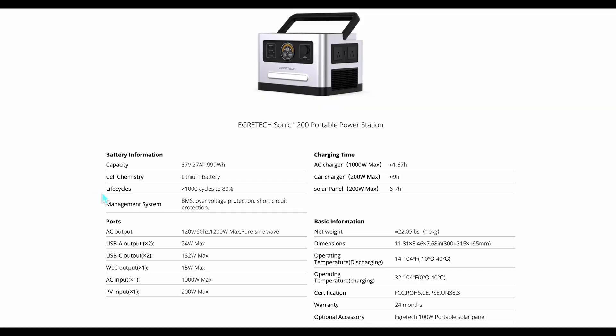The unit comes equipped with an automotive-grade battery management system (BMS) that continuously monitors battery status, providing over-voltage and short-circuit protection. This technology ensures both safety and longevity of the device.